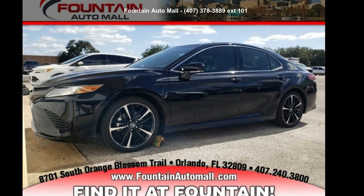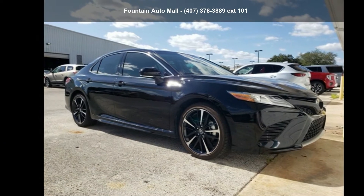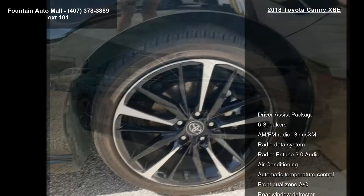Imagine yourself in this Toyota 2018 Camry XSE. If you are looking for an automobile with great features, look no further.